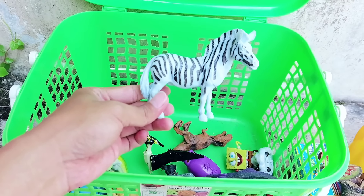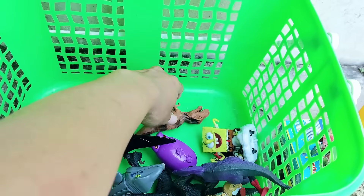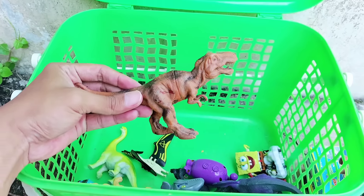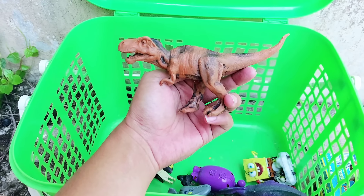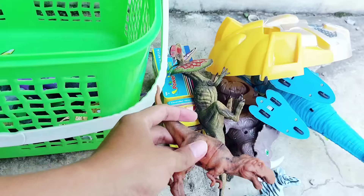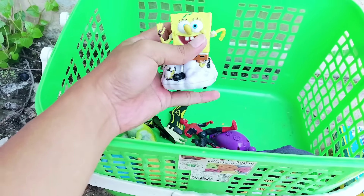There is a zebra — a black and white zebra. It has four legs and a short tail. And the next one, we have a brown T-Rex. This is a very awesome T-Rex. And the next one is SpongeBob SquarePants.